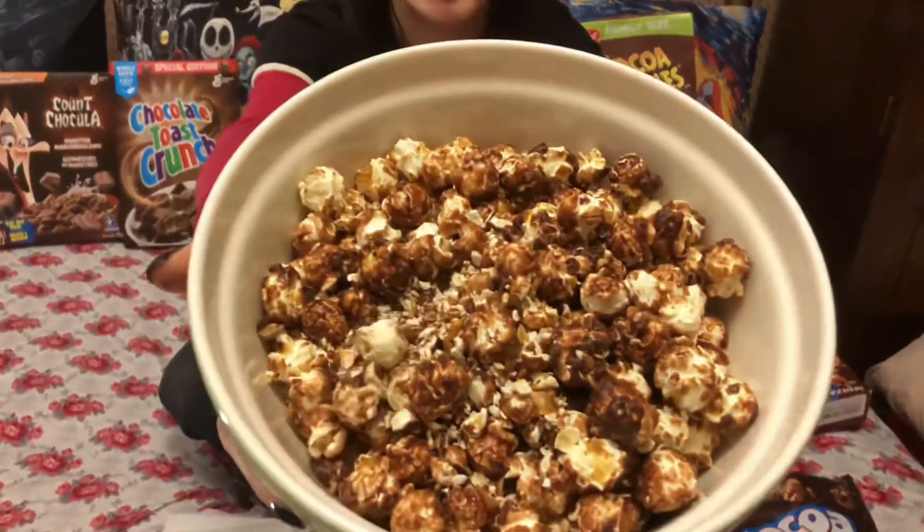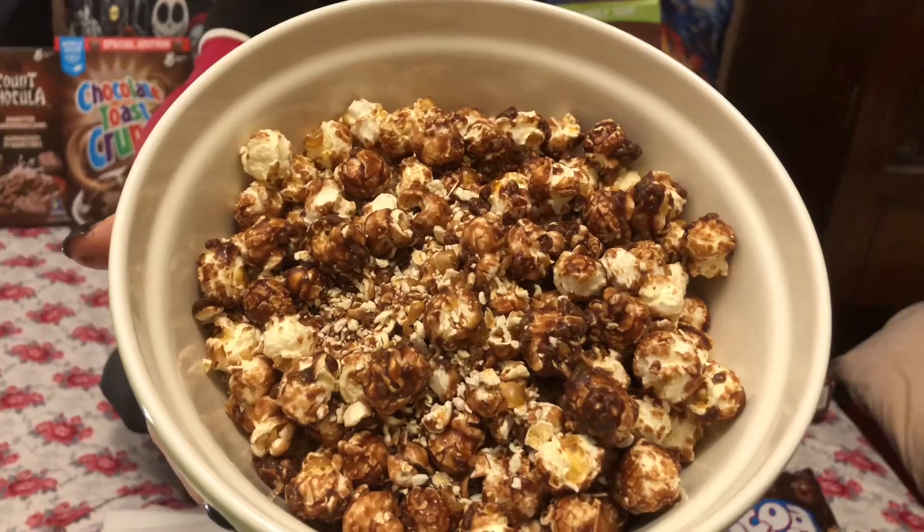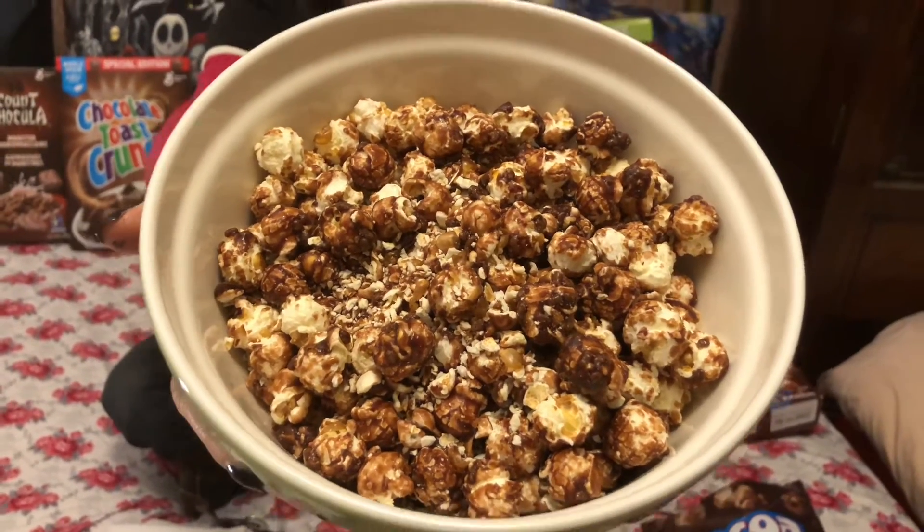Here is the bowl of the Cocoa Puffs popcorn and it definitely looks like some pieces are much more glazed than others. So let's try to get some of the really glazed pieces. This is pretty glazed, so let's see.